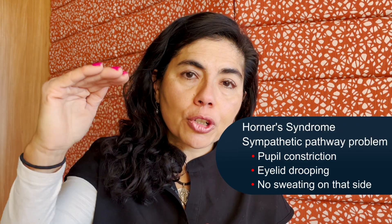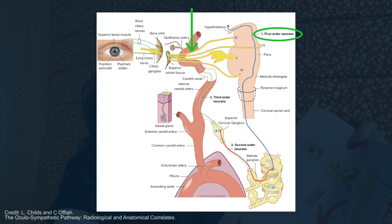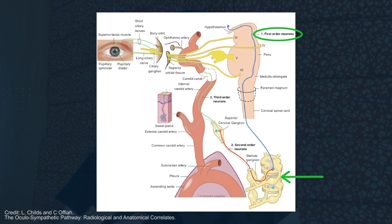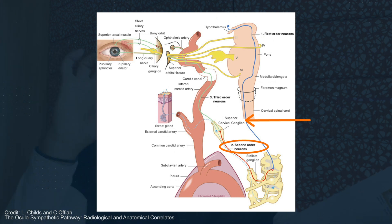There are different first order, second order, and third order defects of these neurons. The sympathetic pathway starts in the hypothalamus at the center of your brain. Think of it like three extension cords connected together. The first extension cord goes from the center of your brain down to T1 in your spine — sometimes affected by tumors of the lung or central nervous system. The second order pathway goes from the neck to the cervical ganglion, and the connection between the first and second cord happens at the superior cervical ganglion.